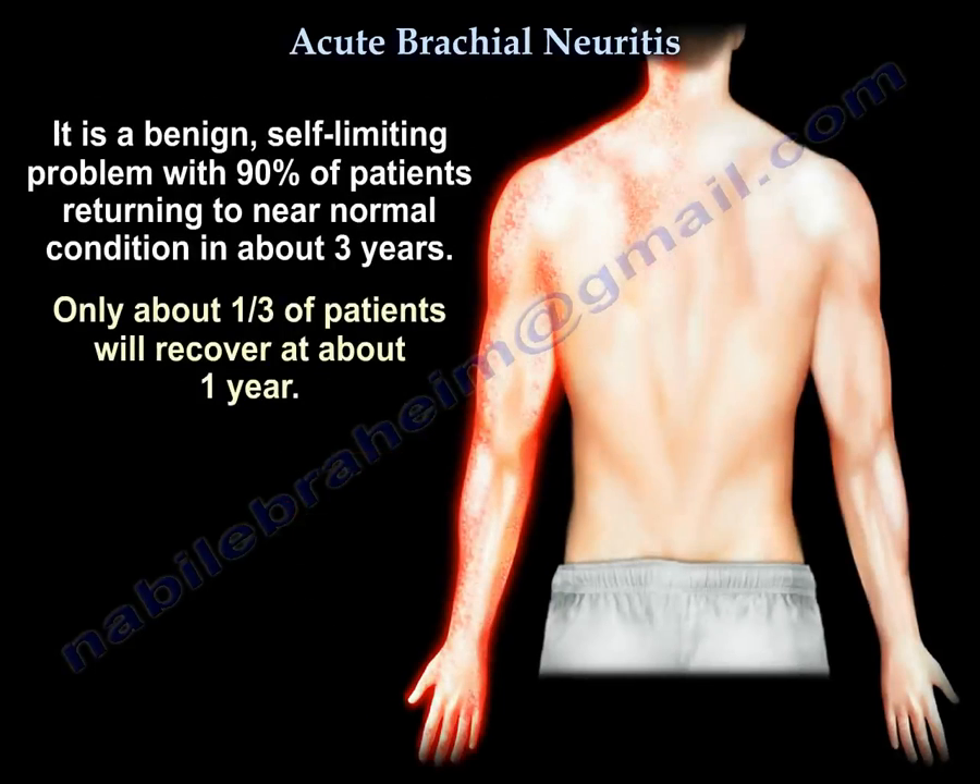It is a benign, self-limiting problem. Ninety percent of patients return to near normal in about three years, though only one-third recover at one year.